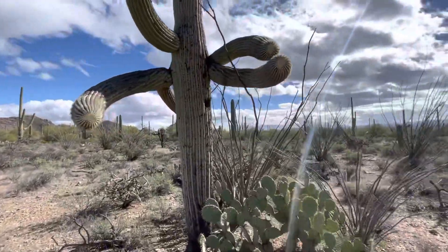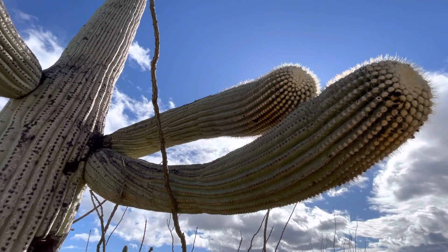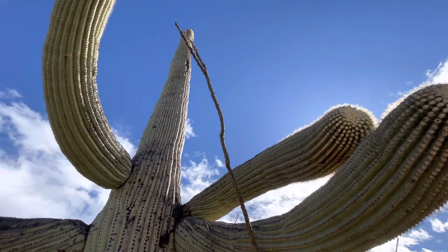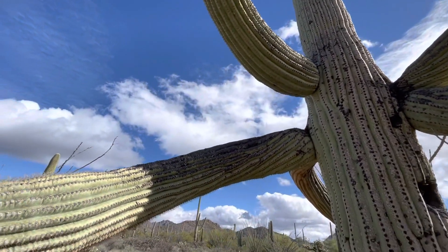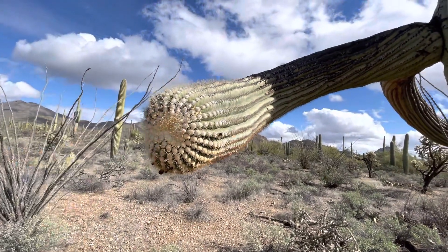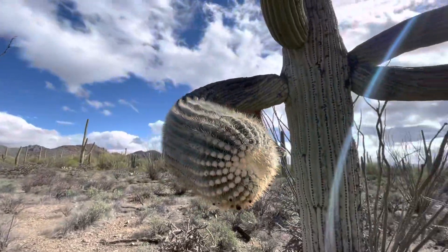We can get closer to the arms here. Look at those arms. That's pretty neat. It's got this downward arm — it's like trying to shake my hand. Hi there. That was spiky.